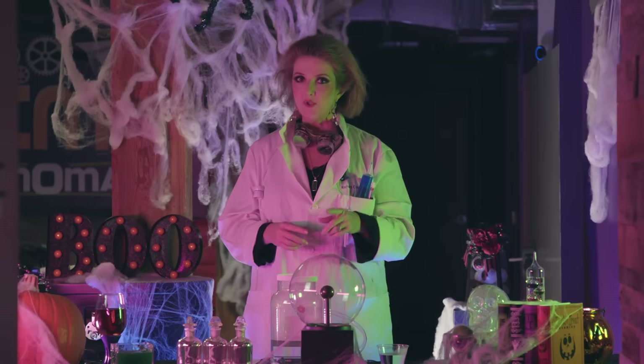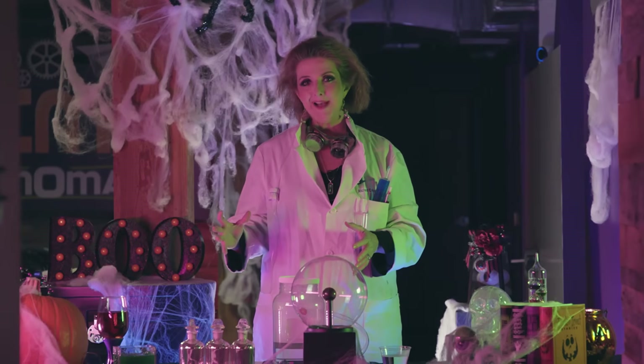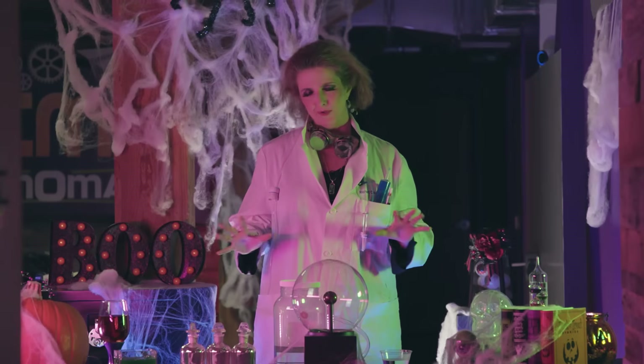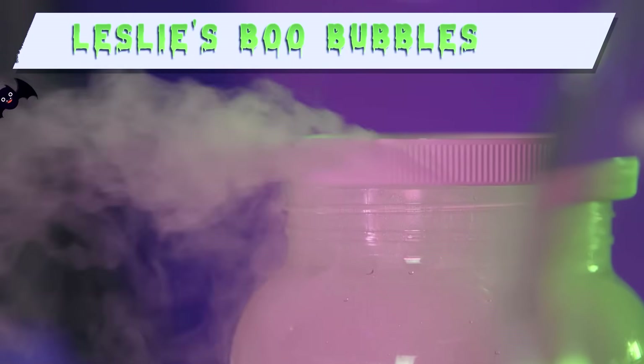Now since MyRadar is in Orlando, Florida and not the snowy mountains, we're going to show you how to make fog by taking dry ice — which is our solid — and vaporizing it into a gas to make fog. But since today is Halloween, we're not going to call this fog; we're going to call them boo bubbles.